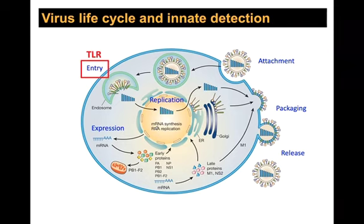During entry, the fusion process is not terribly efficient, so some viruses actually get destroyed in the endosomes. That genetic material is released and can be recognized with TLR3, 7, 8, and 9 — allowing recognition of genetic material at the entry step. Once in the cytoplasm, replication of genetic material or expression of viral RNA will trigger RIG-like receptors. So there are many places where your innate immune system is being engaged during infection.